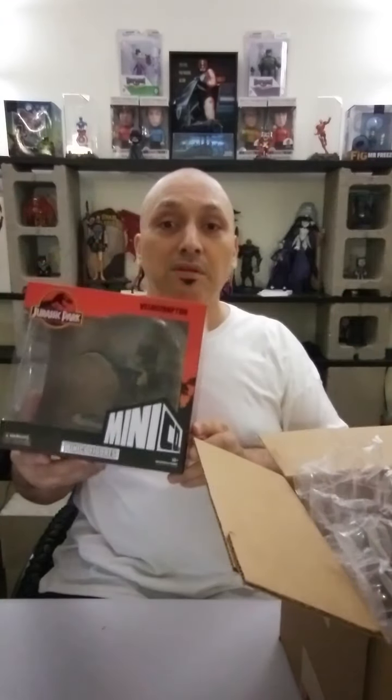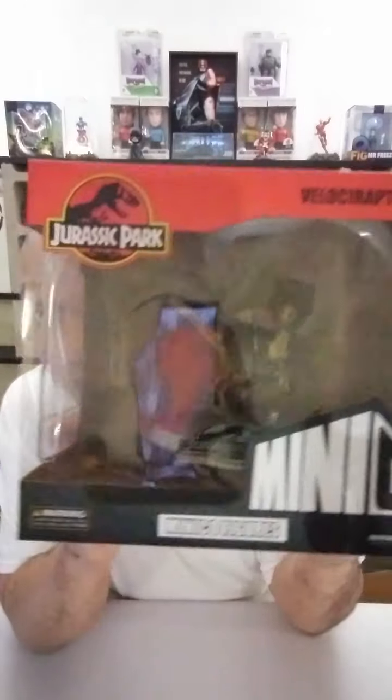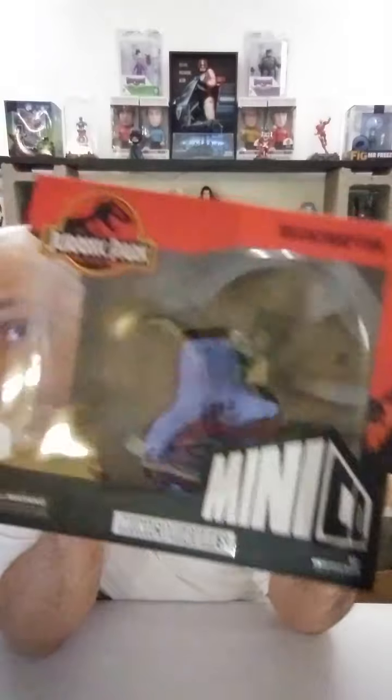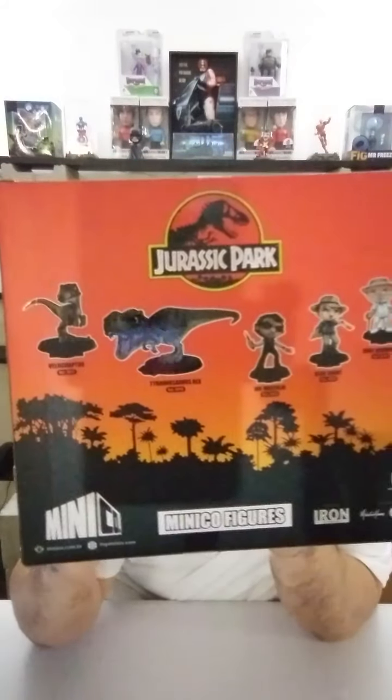Wow, the box is actually pretty big. On the back you can also see the T-Rex, which I may get later just for the fun of it. They also have a collectible set with Ian Malcolm, Alan Grant, and John Hammond — that old guy who started the whole thing.